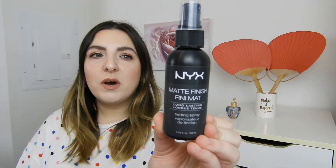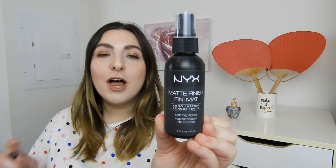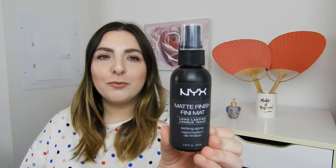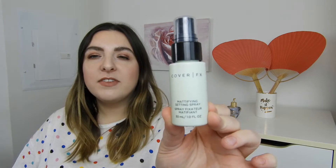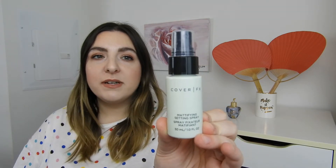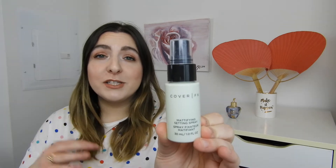Not necessarily my favorite for everyday use because it does have a pretty high alcohol level in it, but it definitely does an amazing job of keeping your makeup all day. Next, I have the NYX Matte Finish setting spray — if I thought the Urban Decay one was high in alcohol, this one is so high. It was so drying, I would not recommend. And lastly, I have this little mini of the Cover FX Mattifying Setting Spray, and I thought this one did a pretty decent job. Definitely preferred this over the NYX.